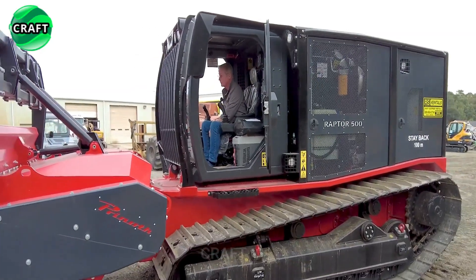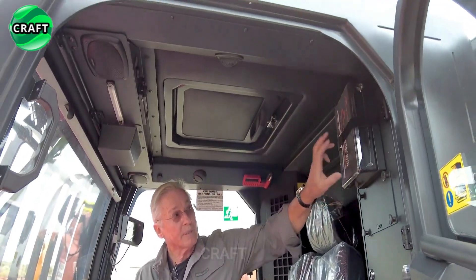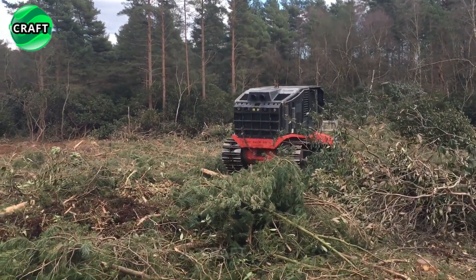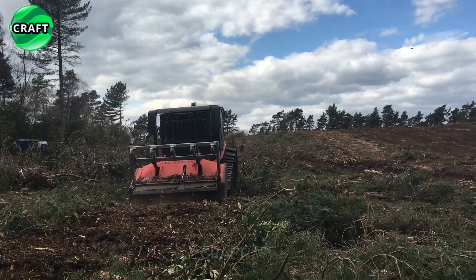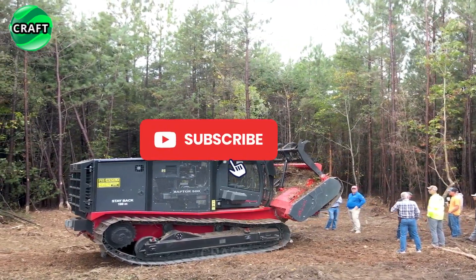It features a comfortable and ergonomic operator's cab with excellent visibility, controls, and safety features to ensure operator comfort and productivity. The Raptor 500 mulcher is renowned for its efficiency and effectiveness in shredding vegetation, making it a valuable tool for land management and vegetation control.